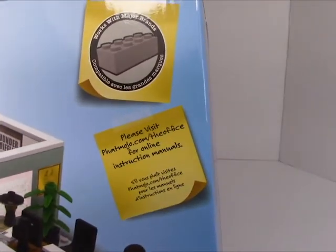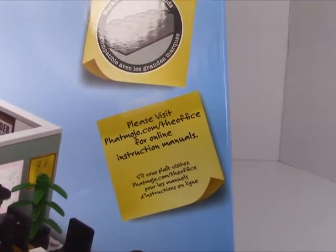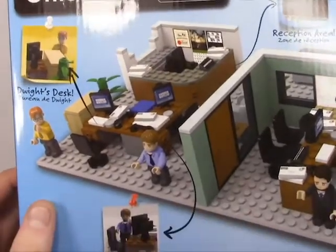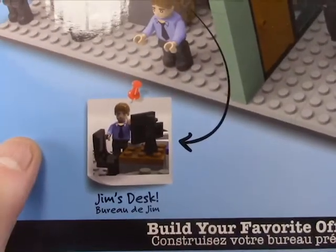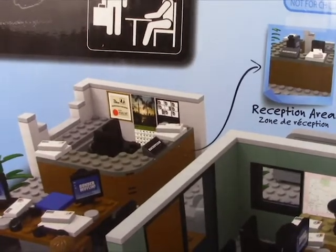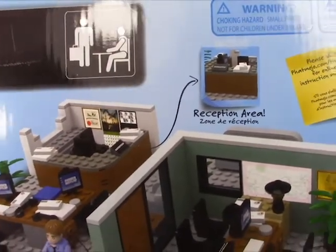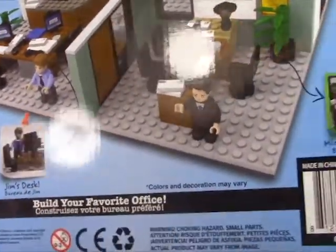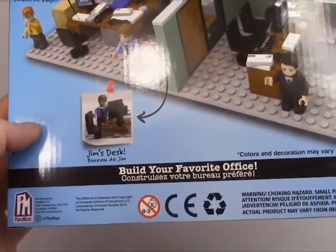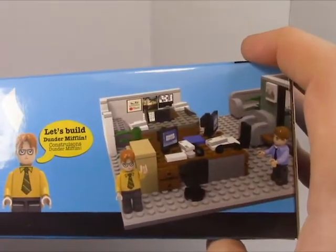The box says it works with most major brands — I wonder which brands they're referring to, as if there's not one obvious one. For more information, visit fatmojo.com/youroffice, as if that site is still in existence. This seems like a very fly-by-night company. We can see Jim's desk — Bureau de Jim — and Dwight's desk, the reception area, which is Pam's desk. I wish Pam was included, though she's probably blessed by not being tainted by this. And there's Michael's office — Bureau de Michael.